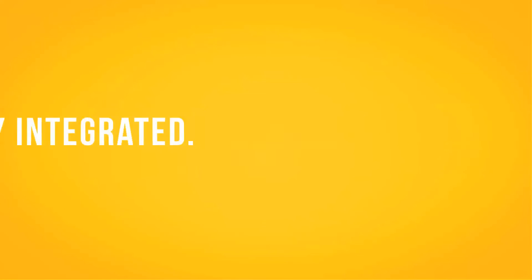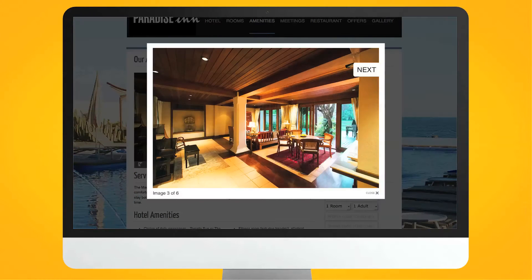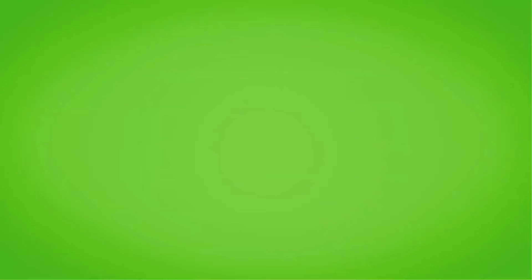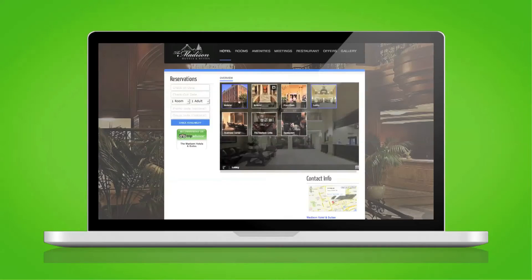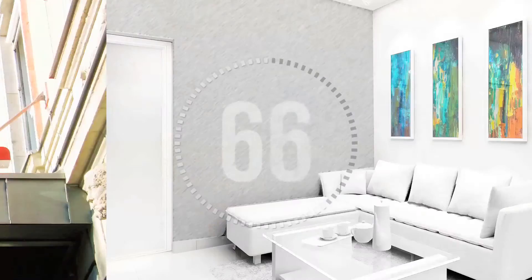Easily integrated, giving you the option to either embed it in your page, view it in a lightbox, or as a pop-up. Web galleries are built for speed, with fast and reliable load times to ensure the best experience for travel shoppers.